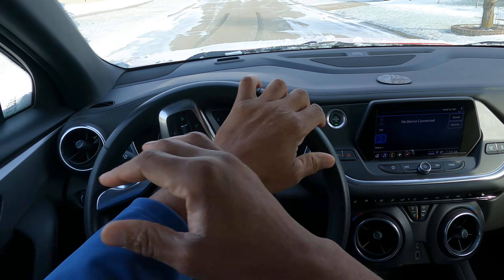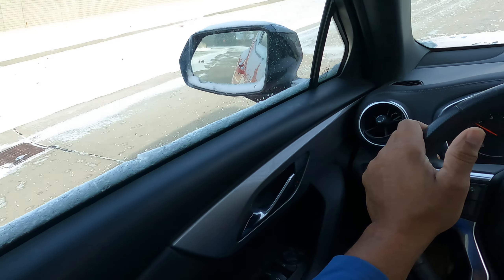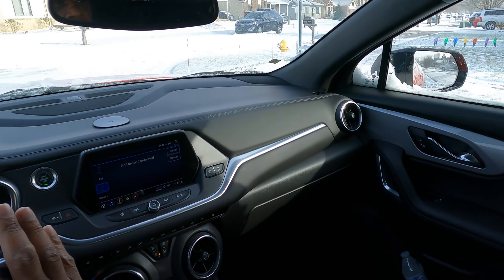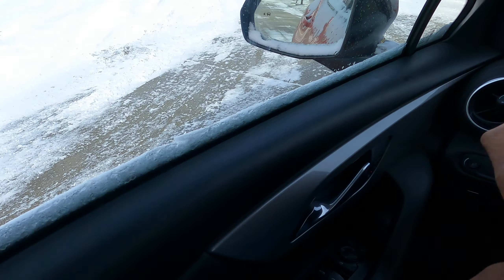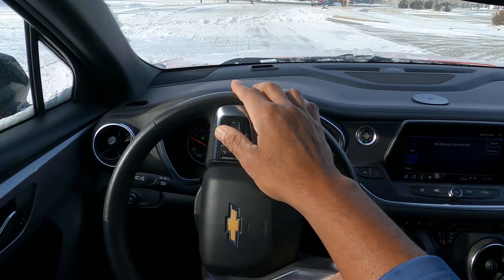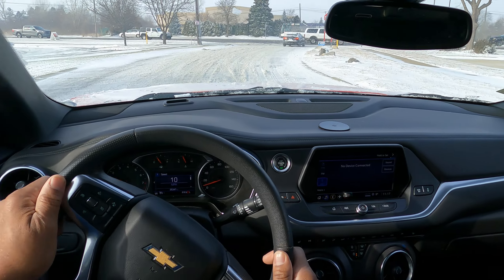Then I turn out slowly. We're going to be making a left. This is what you need to do if you're new. I'm an instructor — I teach driver's education to adults, teens, and private lessons. So I'm turning really slow. I can tell this is definitely slick. I turn out really slow, trying to find some tire marks or grooves to get into.